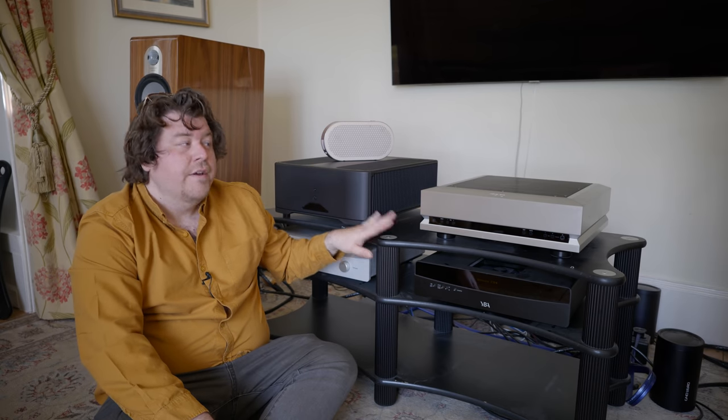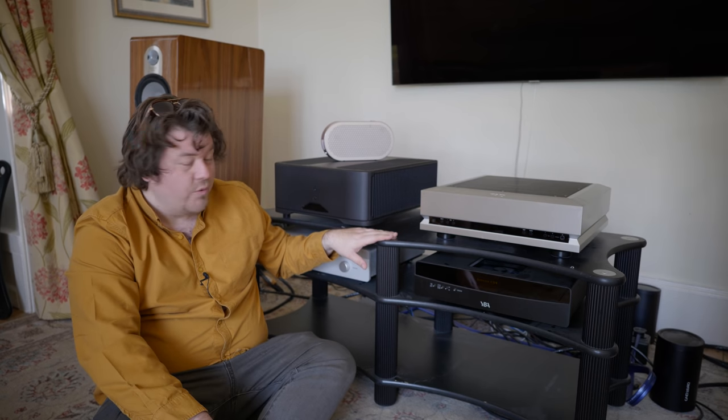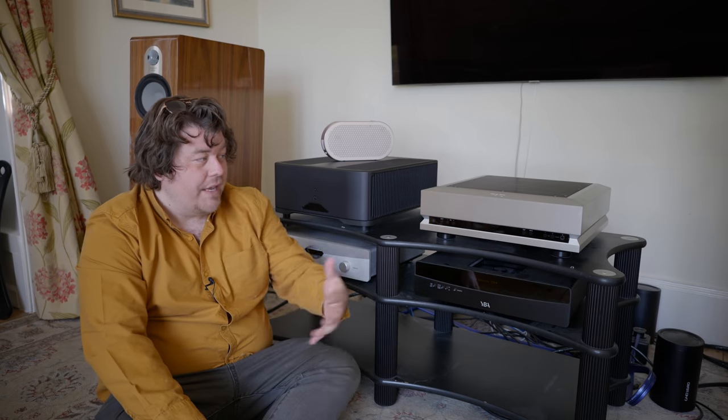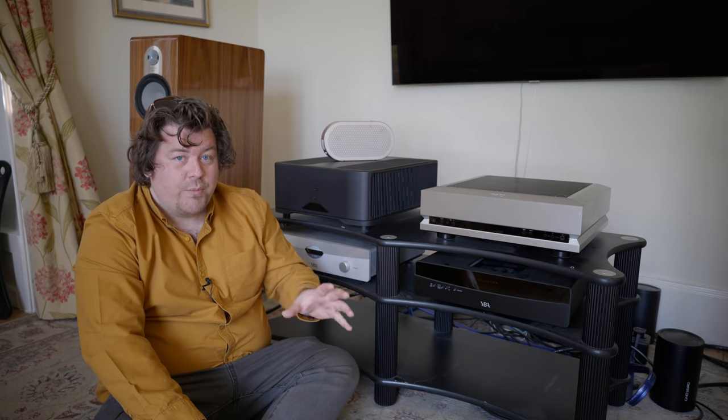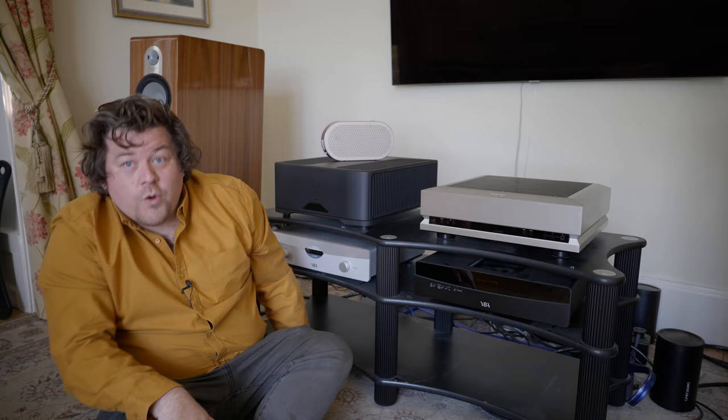We were hoping for this episode to have a very nice vinyl deck here to show you all, and indeed we do have the deck, but not all the pieces needed to make it run. So the next episode I'm hoping we'll actually focus purely on vinyl, because I know a lot of people really still love vinyl. I've never been that big into it, mostly because I don't really have a vinyl collection, but we are not ignoring analogue lovers.